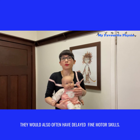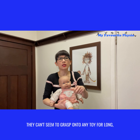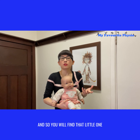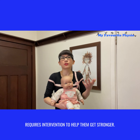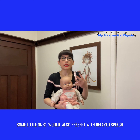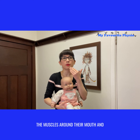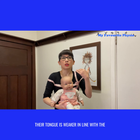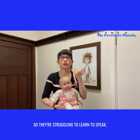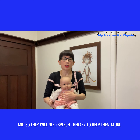They will often also have delayed fine motor skills — baby doesn't seem to hold their bottle and can't grasp onto any toy for long. Little ones will also often present with delayed speech because the oral motor muscles around their mouth and tongue are weaker in line with the overall low muscle tone. They struggle to learn to speak and will need speech therapy to help them along.